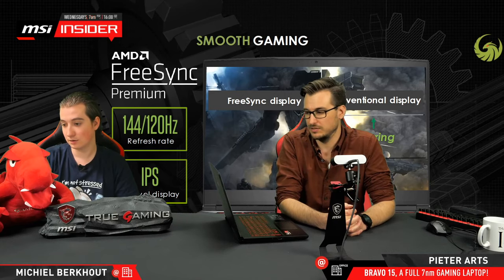For gaming laptops, I don't want to say entry level, but for a gaming notebook it's quite an affordable model.